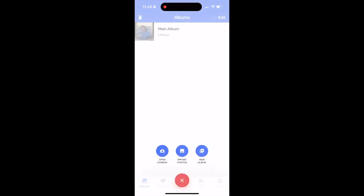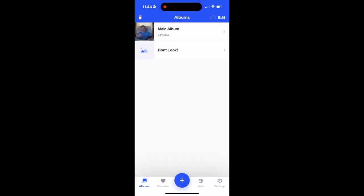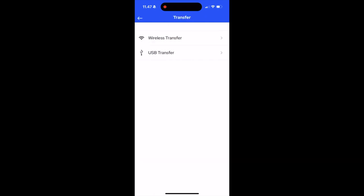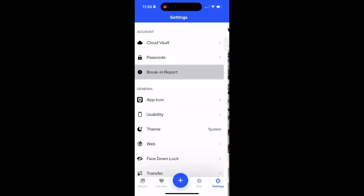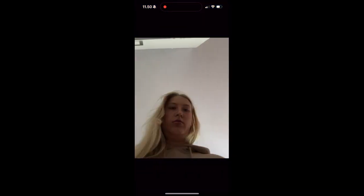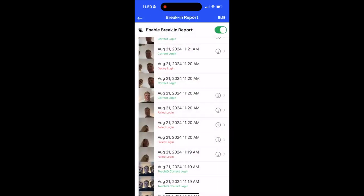Photo management is another strong point. You can organize your photos into albums, making it easy to find what you need. Plus, you can import and export photos between PixSafe and your device's photo app seamlessly. When it comes to sync and transfer options, PixSafe gives you plenty of flexibility — you can sync your data with iTunes, or transfer photos and videos using wireless connections, email, or text message. Lastly, there's the break-in report feature: if someone tries to access your private content without permission, the app captures a photo of them and records their location using GPS. It's a great way to know if someone's been messing with your stuff.